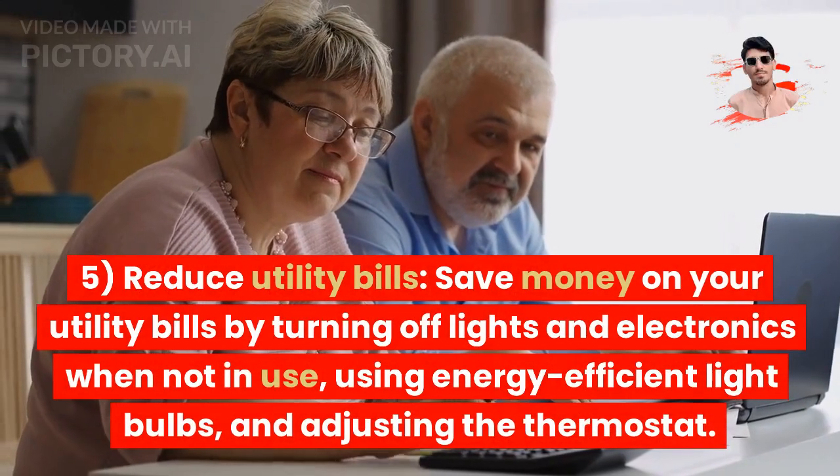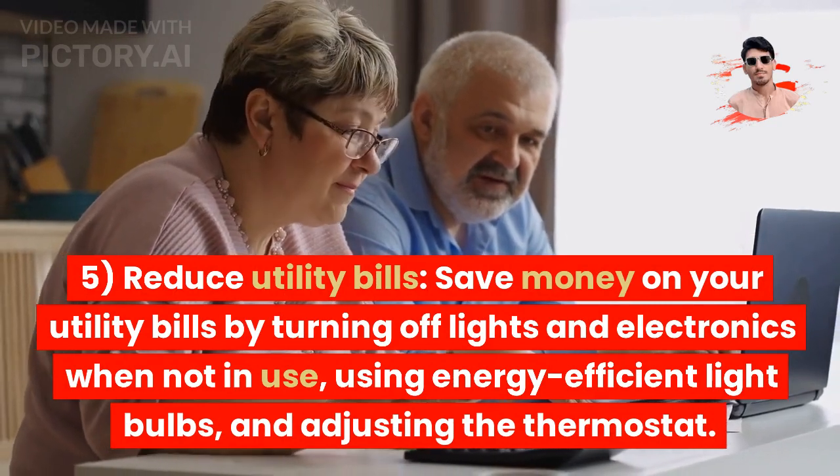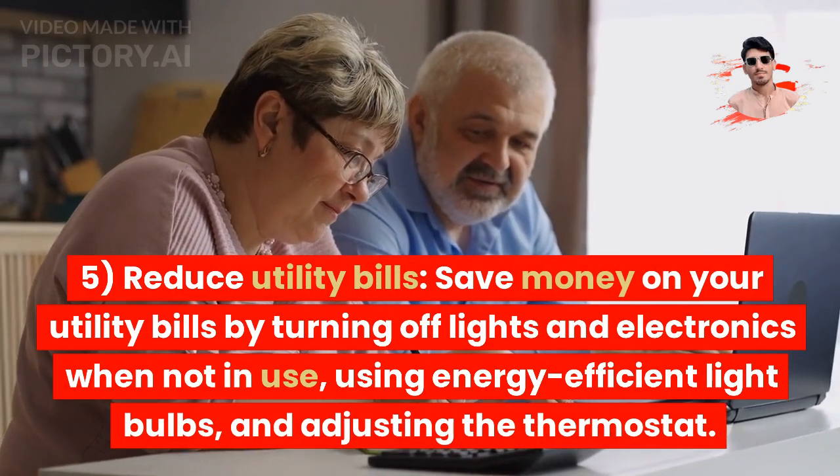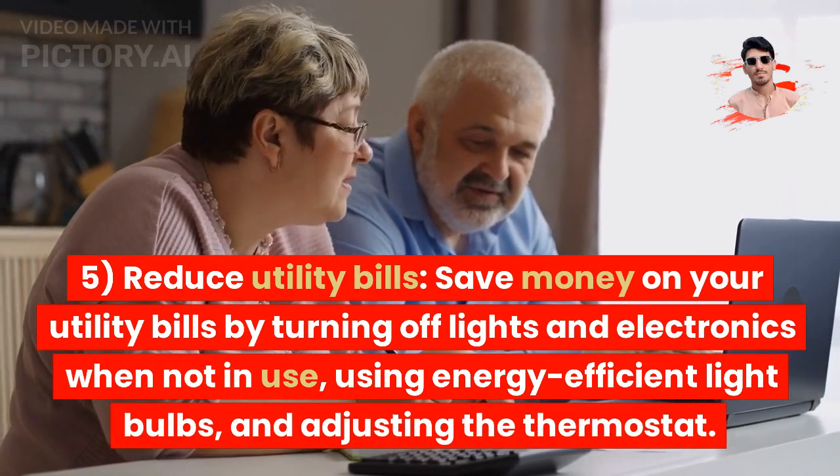Tip 5: Reduce utility bills. Save money on your utility bills by turning off lights and electronics when not in use, using energy-efficient light bulbs, and adjusting the thermostat.